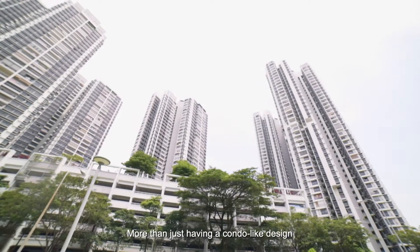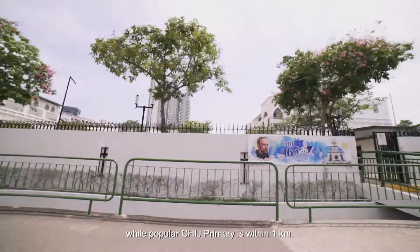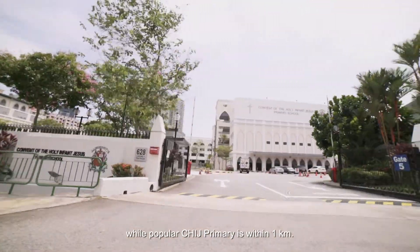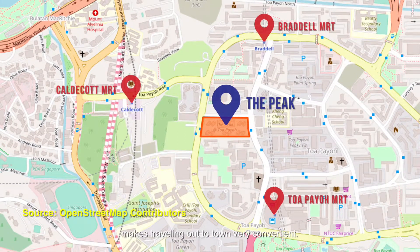More than just having a condo-like design, this beautiful abode is near to many amenities. Toa Payoh West Market is only 100 metres away, while the popular CHIJ family of schools is within 1km. Its location between three MRT stations — Braddell, Toa Payoh, and Caldecott — makes travelling out to town very convenient.